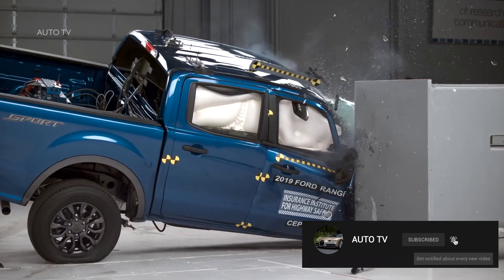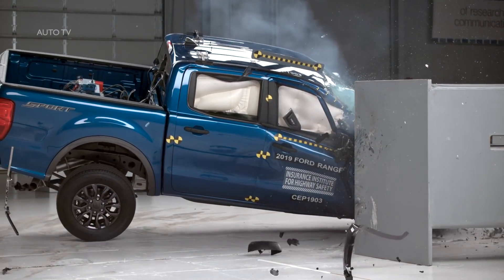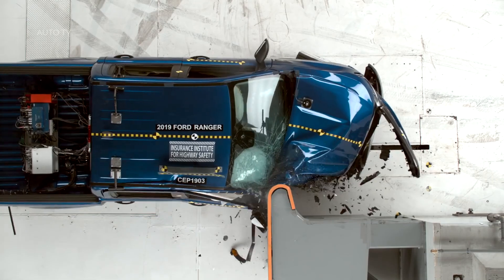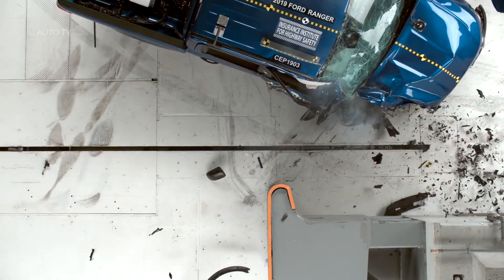The redesigned 2019 Ford Ranger Crew Cab earns good ratings in all but one of the Insurance Institute for Highway Safety's crashworthiness evaluations, as well as a superior rating for front crash prevention. A marginal headlight rating, however, keeps the pickup from qualifying for a top safety pick award.